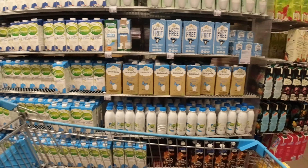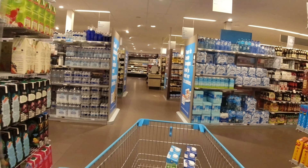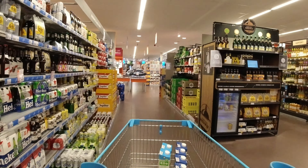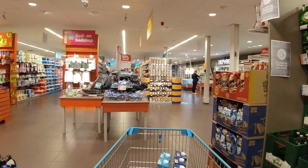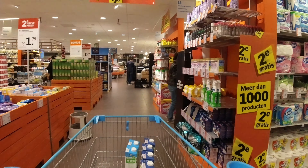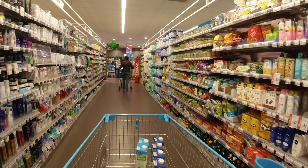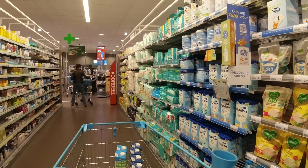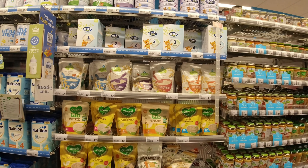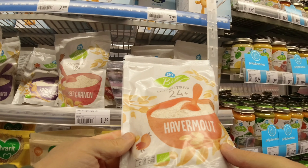You buy 8 and you pay 4. The baby products of Albert Heijn — this is the favorite of our small one, but this one here is very good for a big bag and such.